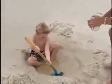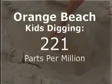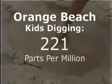The sixth sample was a spot in Orange Beach where, again, we found kids playing. And we found our highest content of oil and petroleum — 221 parts per million.